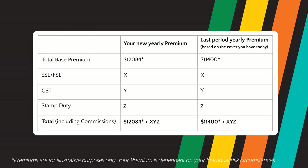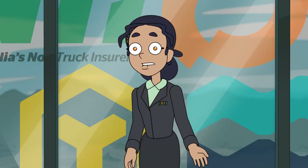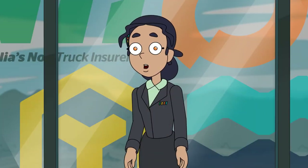Your renewal comparison table will look something like this. I hope this clarifies the new information provided on your renewal notice.